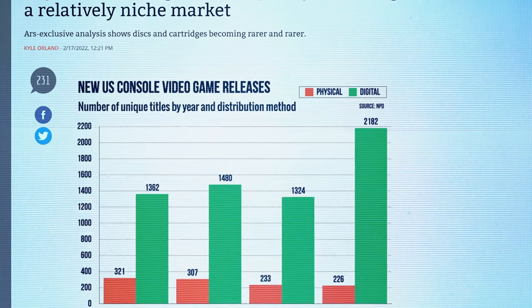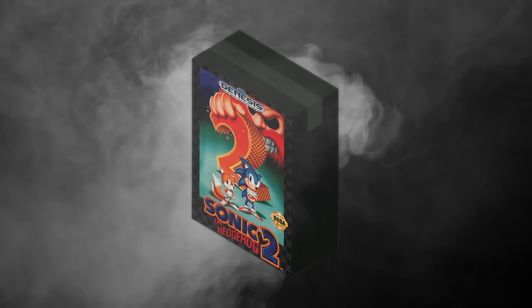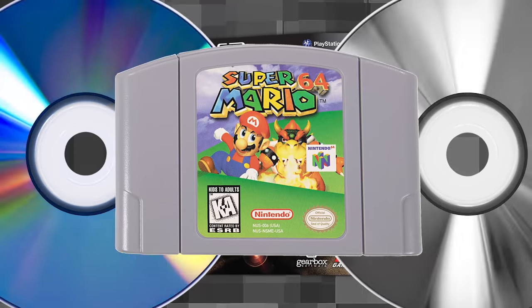Starting off with number 10: fancy boxes with bonus stuff. As total physical game sales get lower and lower every year, we can't help but feel a little nostalgic about game boxes — the actual box that a physical disc, CD, or cartridge came in.